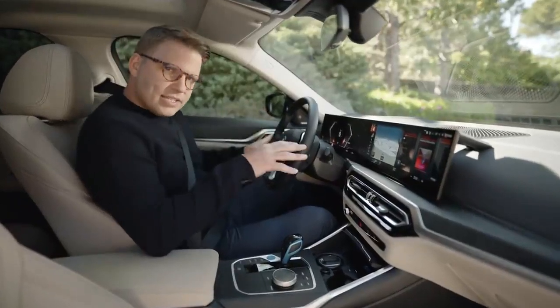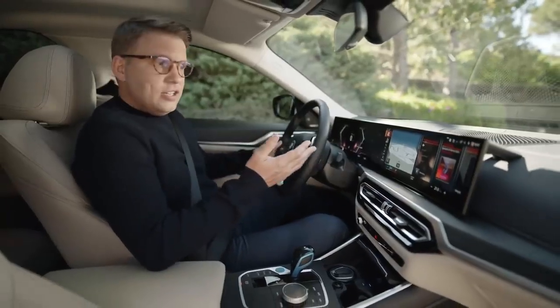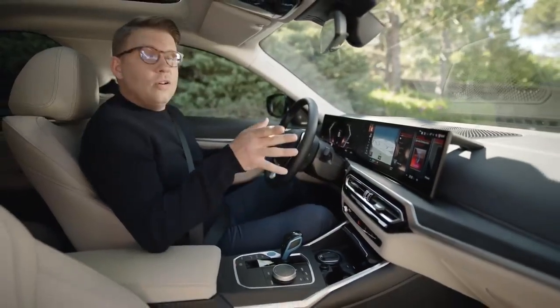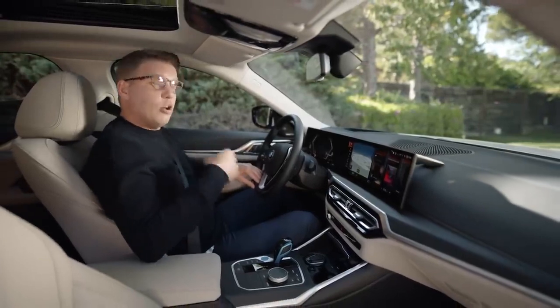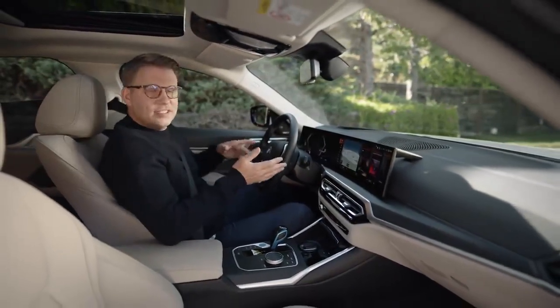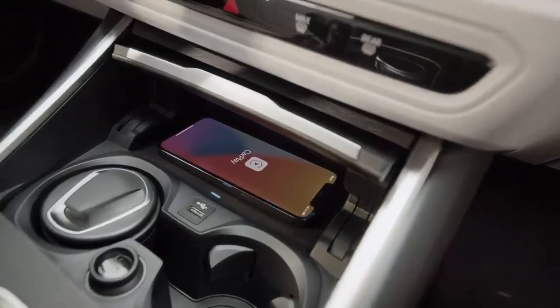The BMW Intelligent Personal Assistant now reacts to the driver as well as to the passenger in a more direct and natural way, with an engaging new visualization. Just talk to your BMW — for example, to regulate climate control or say 'Hey BMW, open all the windows.' The assistant has also become more intelligent: if you've regularly opened your window at one certain location, it recognizes that and proactively suggests setting that location as an automatic window opening point.